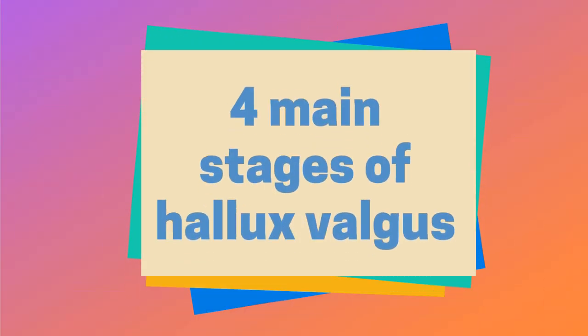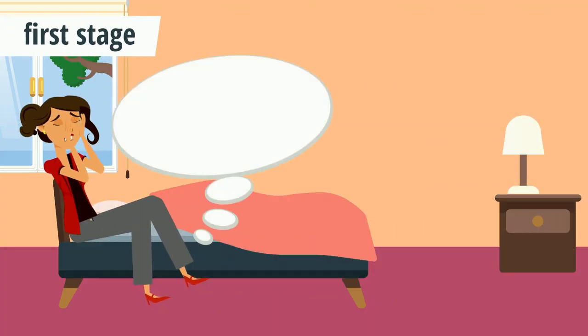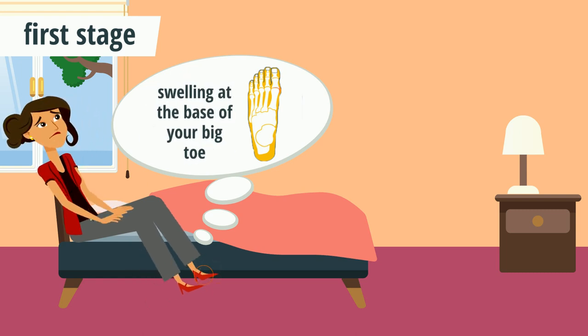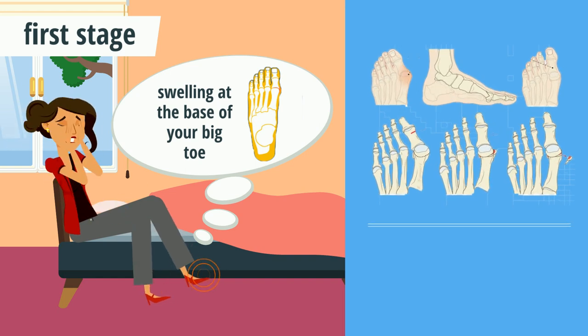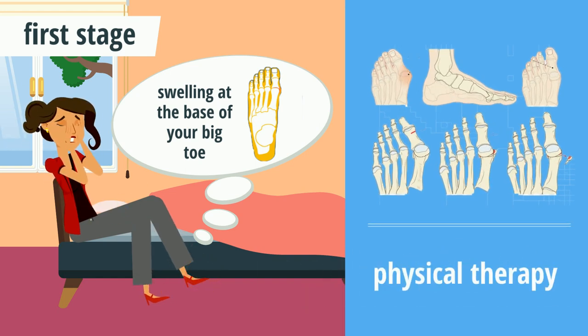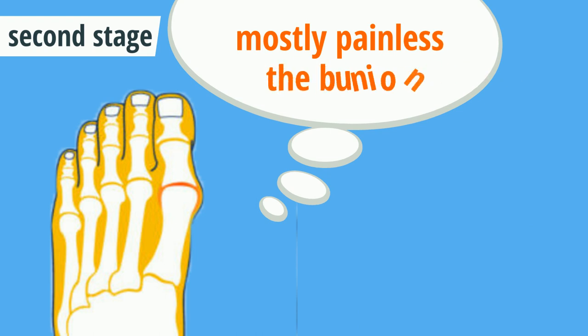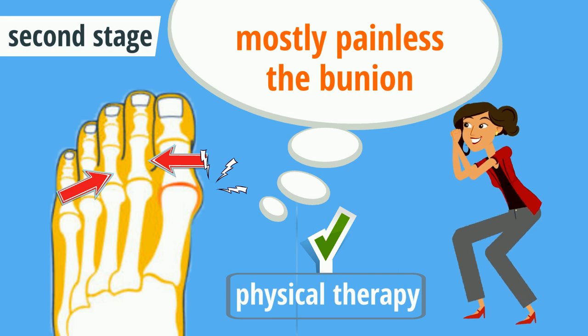There are four main stages of hallux valgus. In its first stage, you will notice the thickness of the skin like a swelling at the base of your big toe, which may become red and uncomfortable as well. This stage can be reversed by physical therapy. In the second stage, which is mostly painless, the bunion will become more defined. You will also notice that the big toe is starting to face towards the other toes. This stage can possibly be reversed with physical therapy.